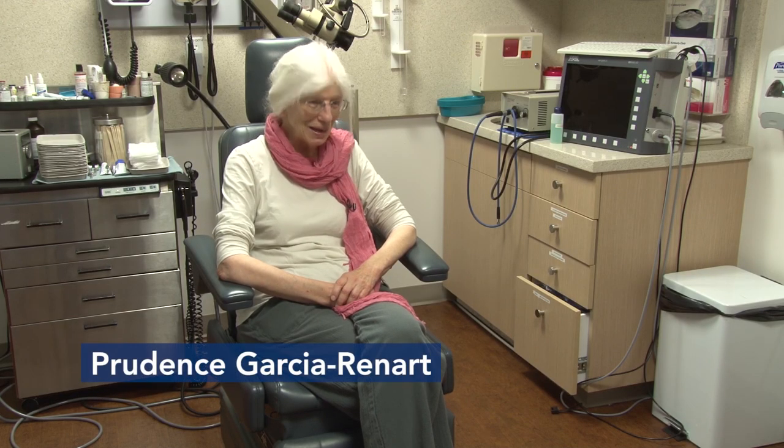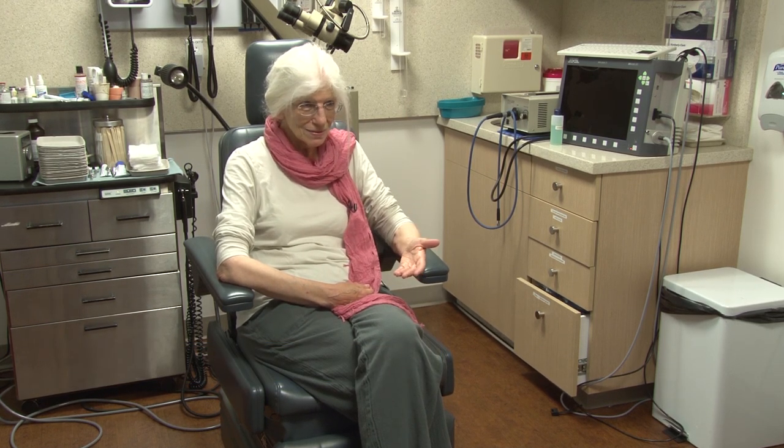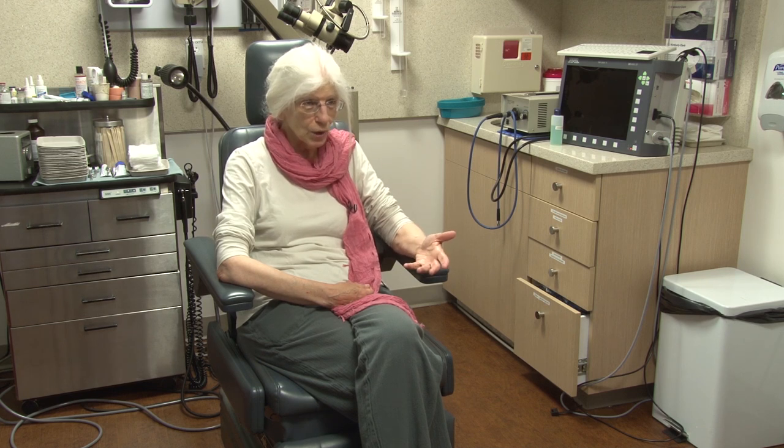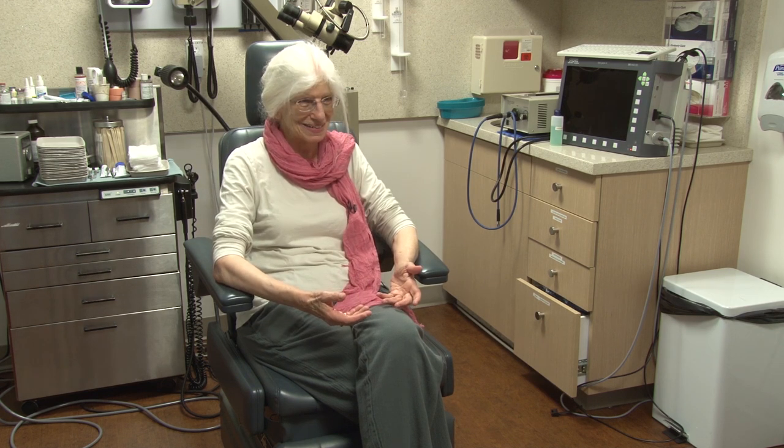It's very disheartening for me to go to, let's say, a piano company and see on the program three pieces that I either know really well or have actually played. And they start up and I'm thinking, what piece is this? Which one are they doing now?